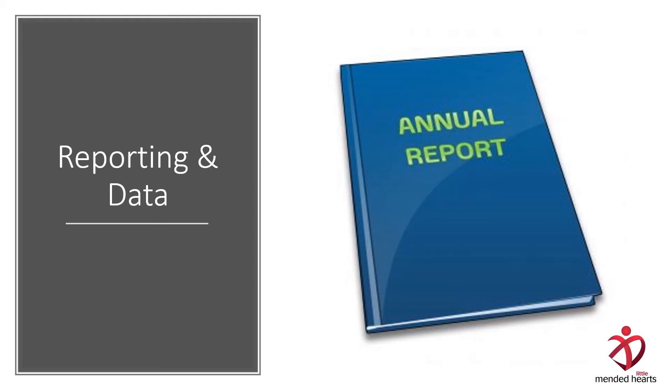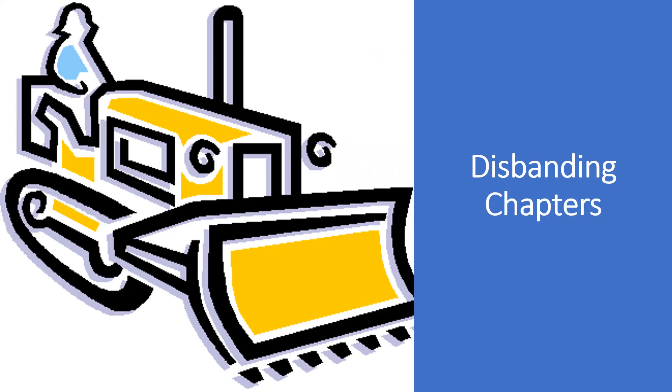Our favorite time of year is annual report time. The next section of the Policies and Procedures Manual talks about these reports and data collection. Sadly, we also have a section on disbanding chapters. There are very clear procedures for disbanding chapters that must be followed.